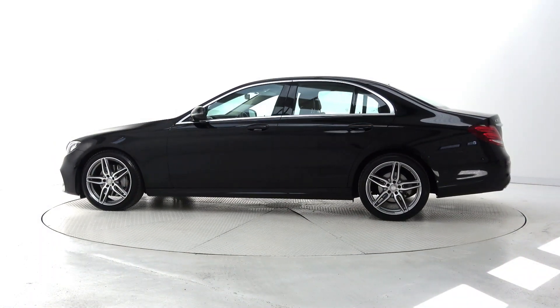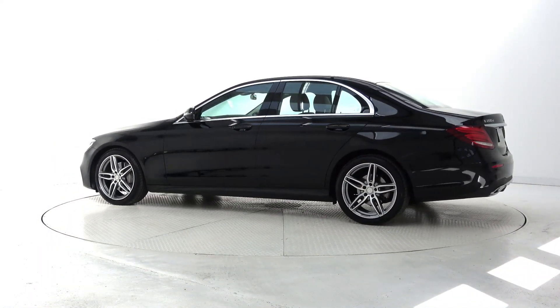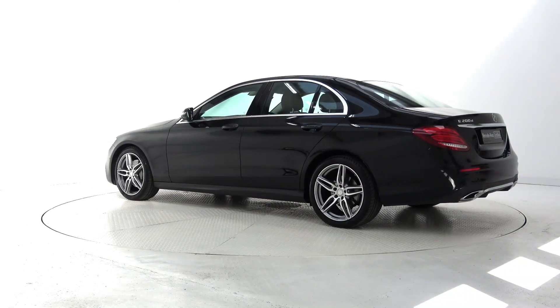Additional features include active brake assist, dynamic drive select, Bluetooth connectivity, keyless ignition, and cruise control.